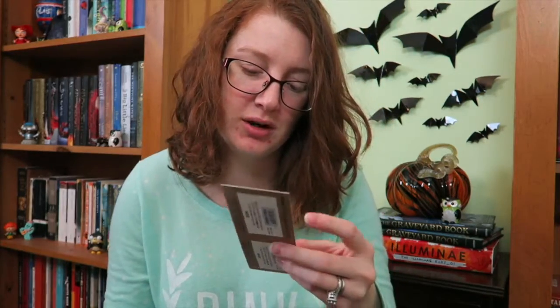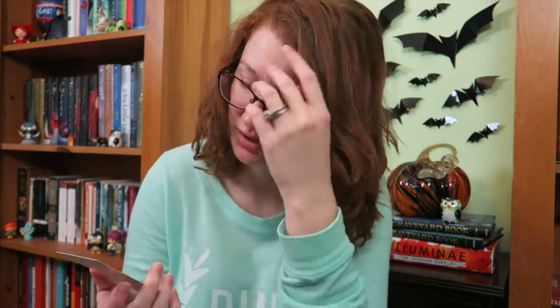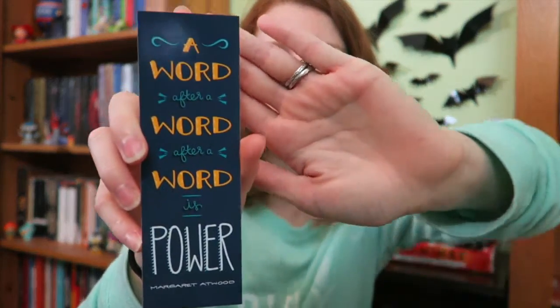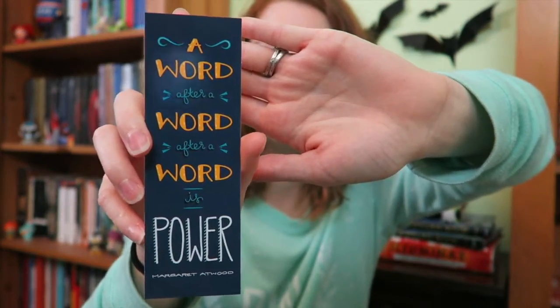Oh, and I almost forgot — there's a discount code for Tea Pigs that's shaped like a bookmark, which will probably get used as a bookmark. And then there's another one that I thought was really cute and clever. I do like it when they include bookmarks — you know, bookmark hoarder.